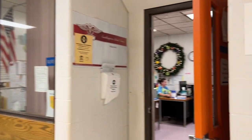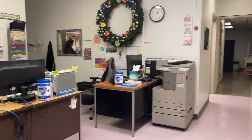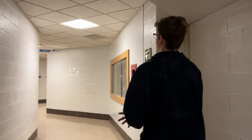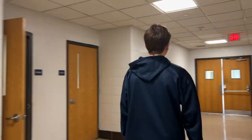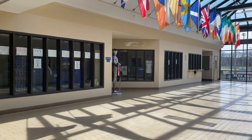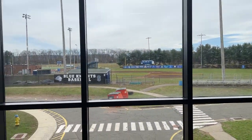Right next to it is the nurse's office, which is where you'll go if you have any issues. This is the athletic wing, where you will see all of your trophies, as well as your assistant principal's office. This is your outdoor area, where you can see all of our fields and facilities — these are mostly used for sports and clubs.